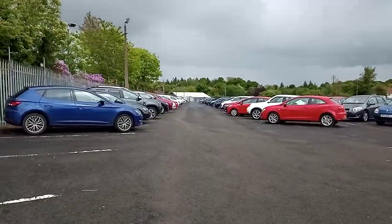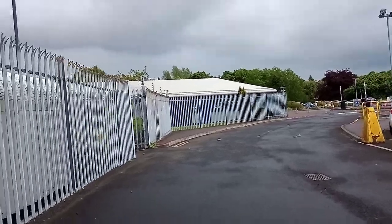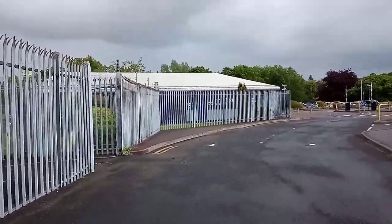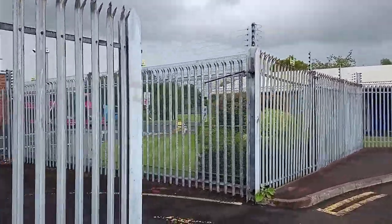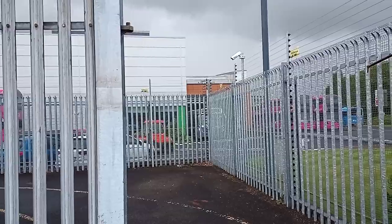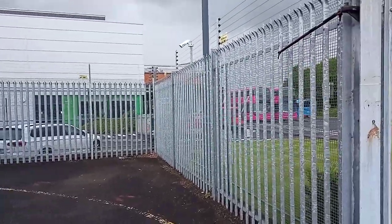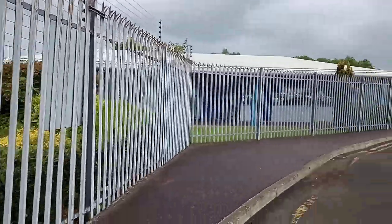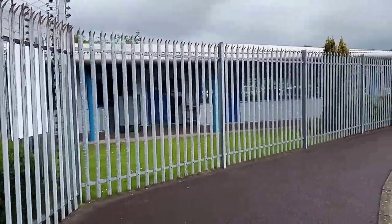Give it a thumbs up guys, we're back at the front. I can see a security owner coming out. Obviously they can see me but I can't see them. We're back there at the front.